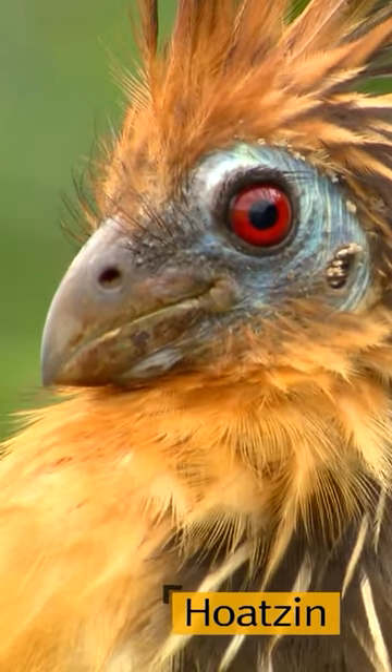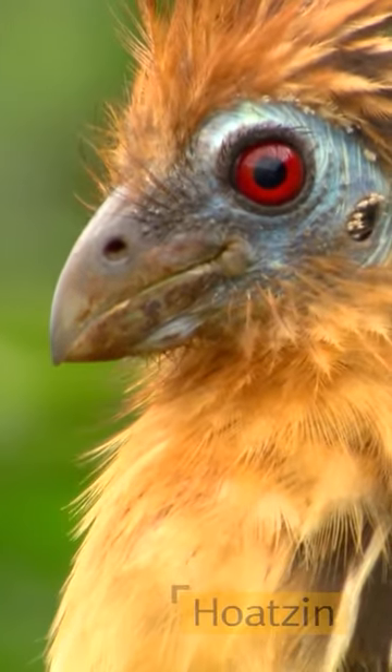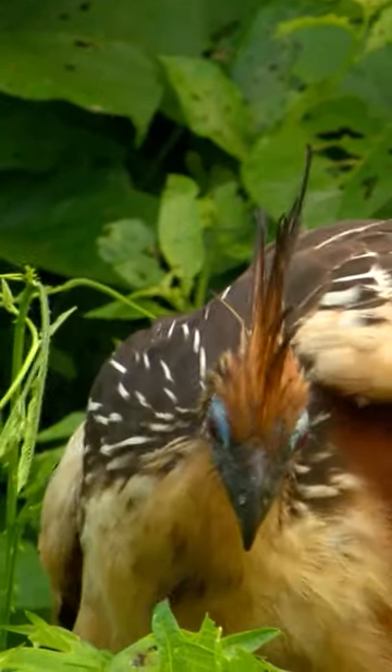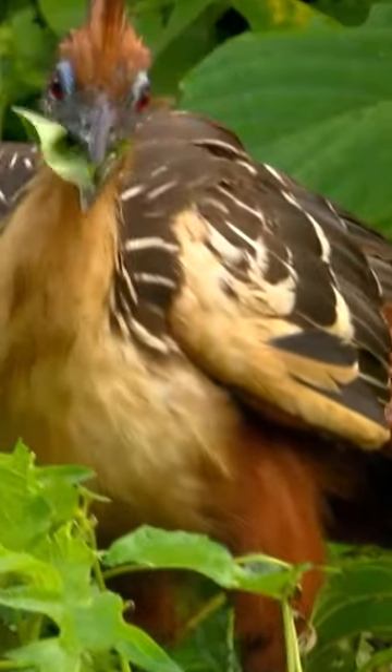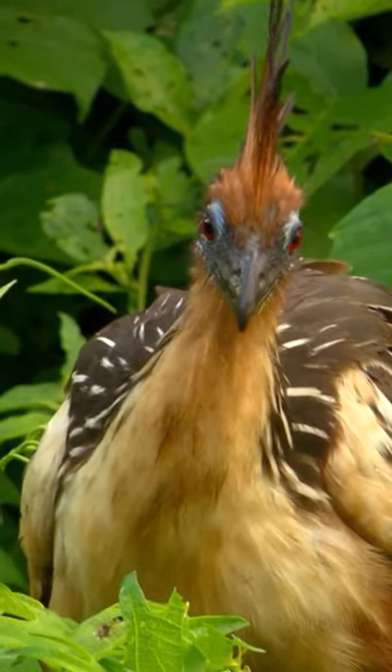It is a bird called the hoatzin and has deep maroon eyes. Living in swamp areas, the hoatzin only eats leaves and fruits. It has a few peculiar characteristics.